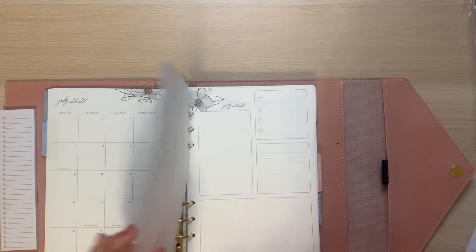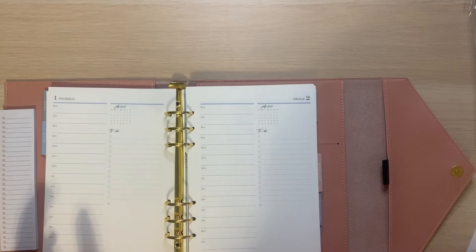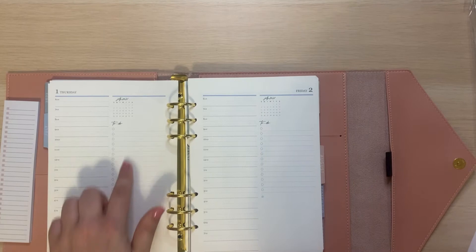Then you still have the notes page and then you have the dashboard. I absolutely love the flora with this script — I think it's really pretty. Then you have your day. It looks like it's the same setup from last year — you have 6am to 7pm plus extra blank space, so you could do 8 o'clock or just have dinner plans in there. Then you have the to-do list and then you have blank space for notes or tracking, whatever you want to use that for.